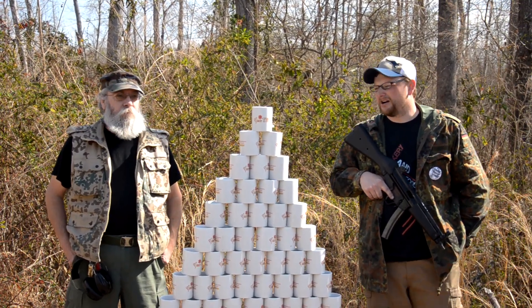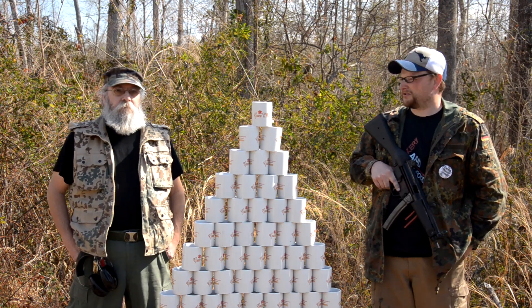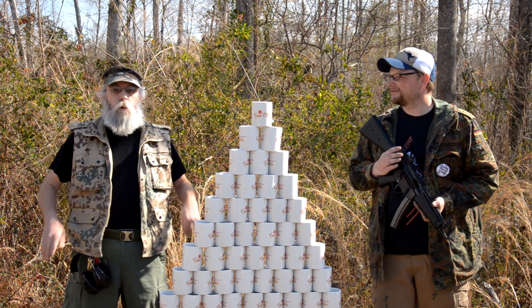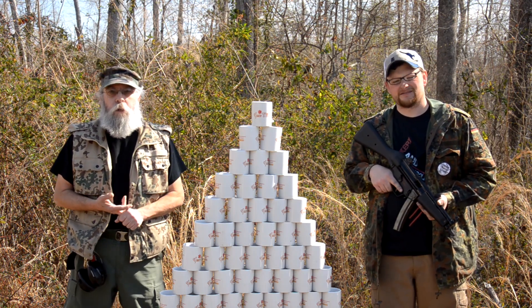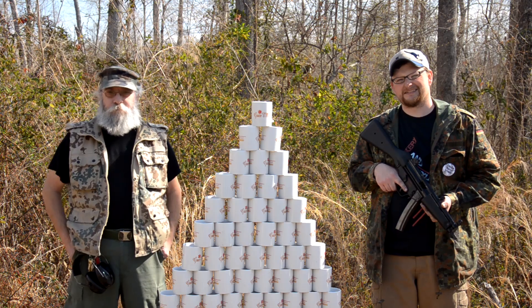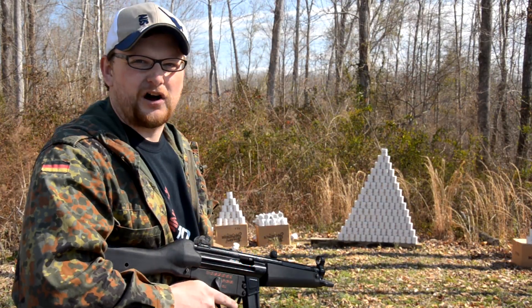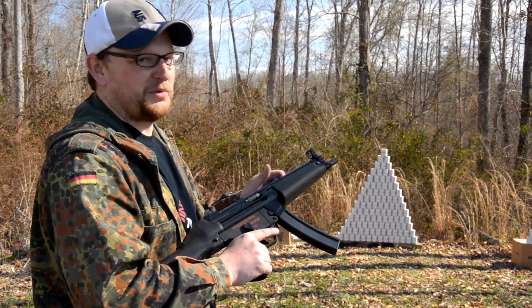So here we are, we've got a bunch of coffee mugs and that's what we're going to shoot today. The Shoot Your Stuff series is overwhelming — we're getting washers and dryers, dishwashers, hot water heaters, computers. People send us any kind of thing they can think of. This is going to be insane — we've got a nice ugly tower of coffee cups and an MP5 Navy model. We'll see what happens.